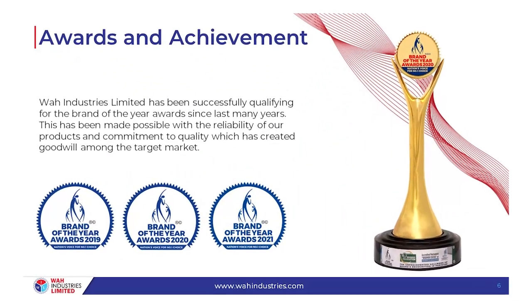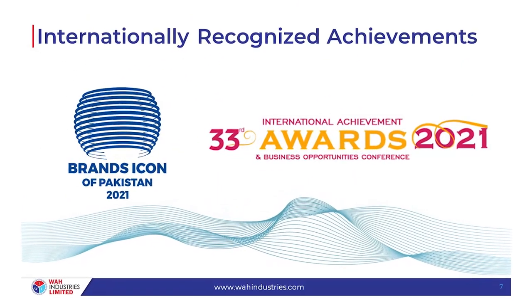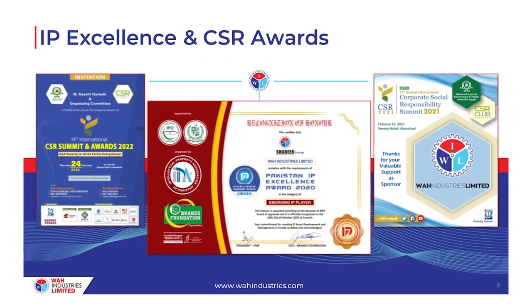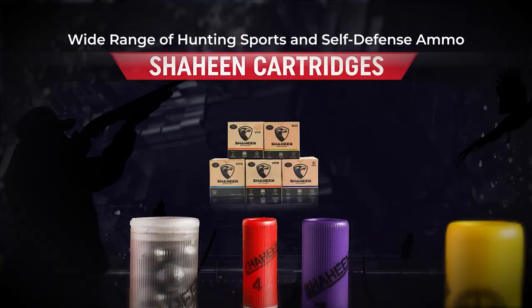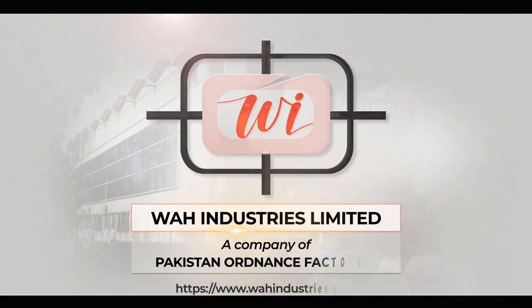Shaheen cartridges won the Brand of the Year award for two successive years in 2020 and 2021. It also bagged the Icon of the Year award in 2021, thanks to its persistent adherence to quality which is at par with international standards.